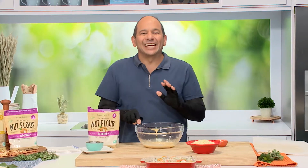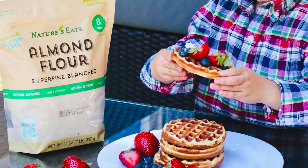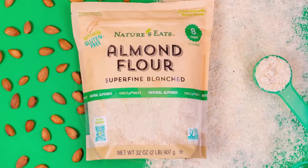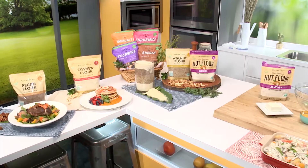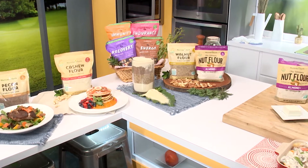Nature's Eats has been family owned and operated for three generations. This family has traveled and worked with the nuttiest farmers and chefs all over the world — they know nuts. Their original nut flour line includes some of the varieties you see here: there's cashew, pecan, almond, and you can fill in the blanks — breakfast, lunch, dinner, and of course dessert.